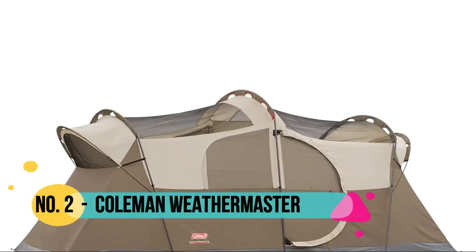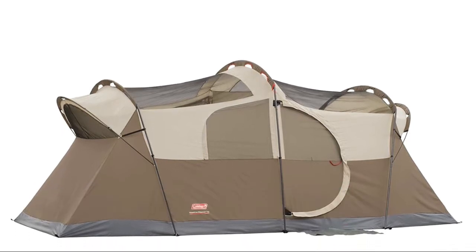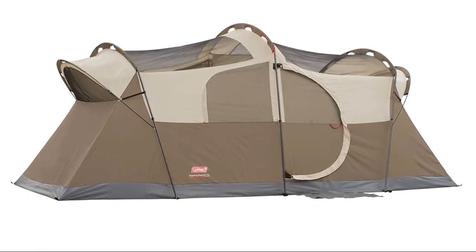Number 2: Coleman. Hinged front door for easy entry and room divider for extra privacy. This cabin-like 10-person tent has enough room for 3 queen size air beds.